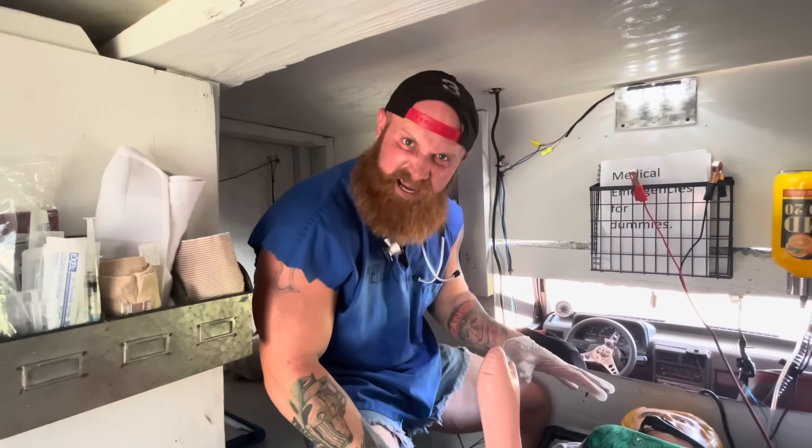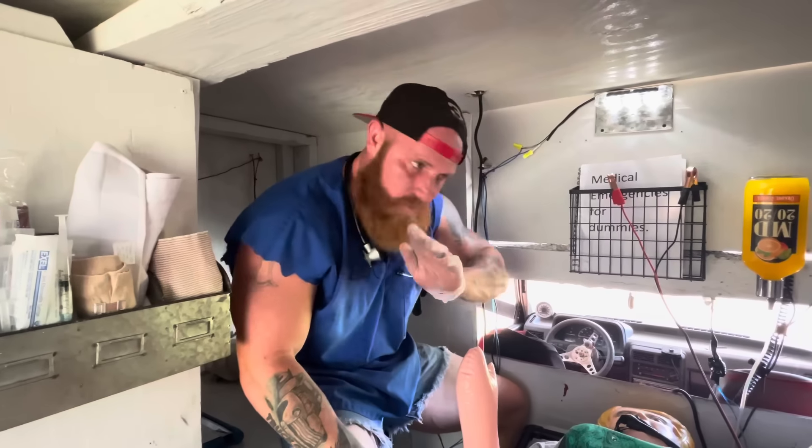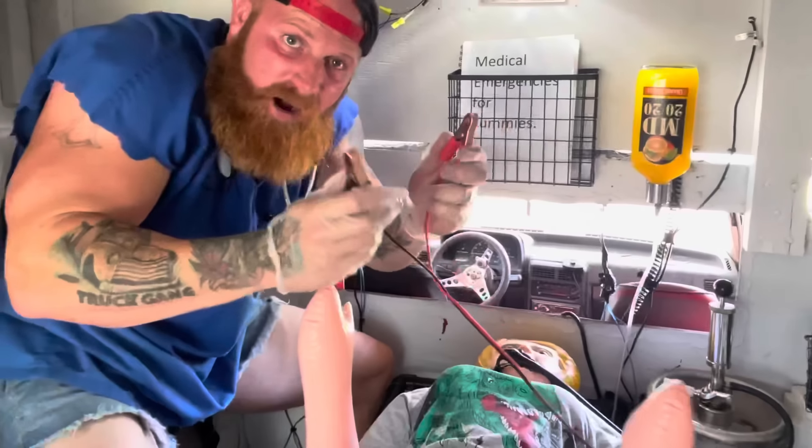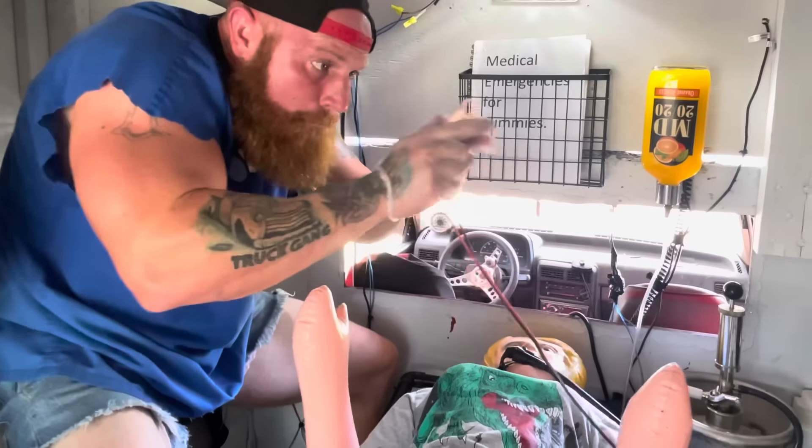Now let's say I'm working on my patient and they go into ventricular tachycardia. That is when I will use my AED. I'll hook it up, then I'll take these bad boys right here. Clear!